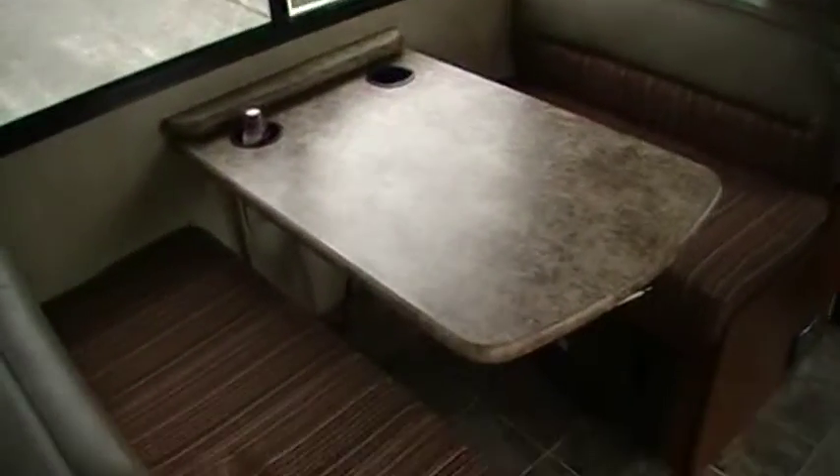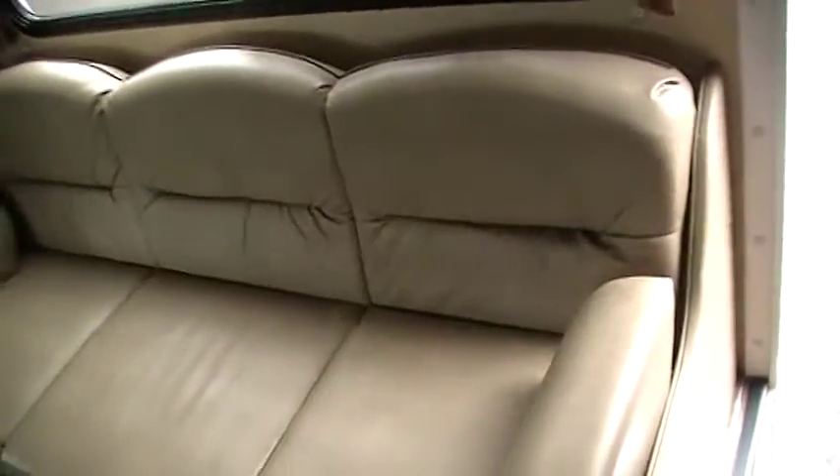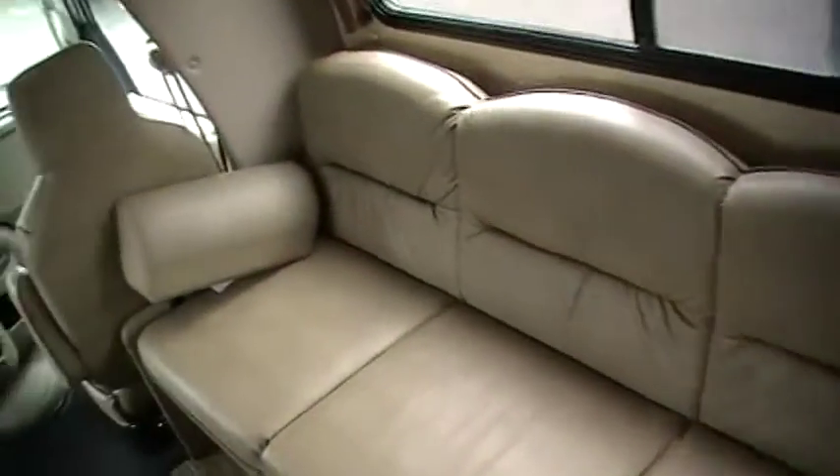This has the regular dinette which makes into a bed. Across from that we have the leather couch which also makes into a bed. You've got the overhead bunk here that makes into a bed, with a TV up here that will swivel out for you — I'll unlock it and pull it out so you can see it actually goes through and comes out so you can see it from anywhere in the coach.